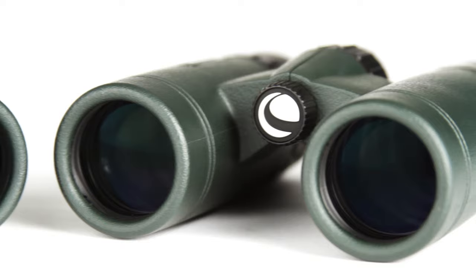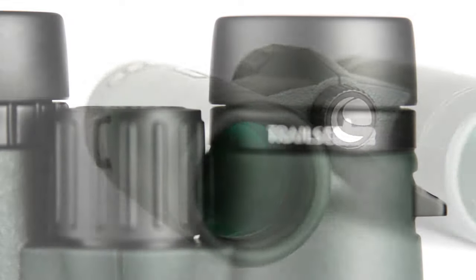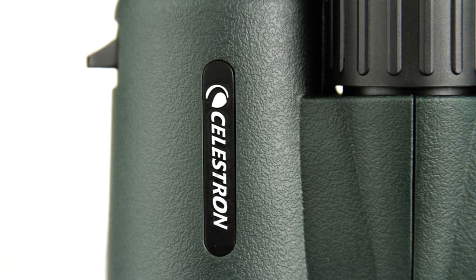Hit the trail confidently with a full-featured binocular that doesn't compromise on quality. Celestron Trail Seeker offers superior views and a wide assortment of features not always found on binoculars at this price point.